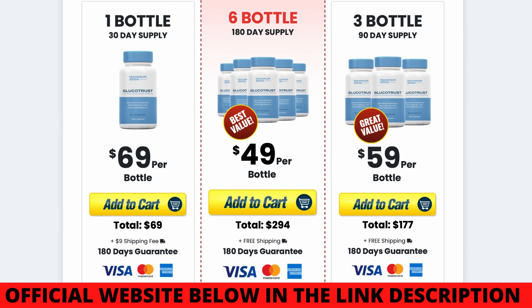Glucotrust is a natural formula that uses potent ingredients to control blood sugar levels. So if you have things like diabetes, high blood sugar levels, or bad circulation, then Glucotrust can help you. It improves blood circulation, reduces cravings for junk food, and allows you to sleep well and calmly all night long.